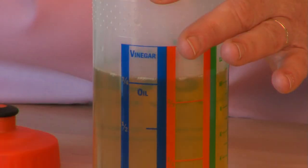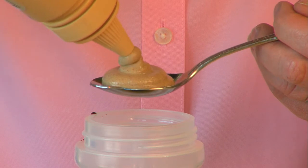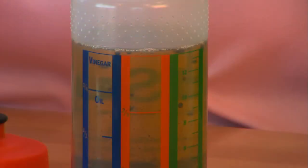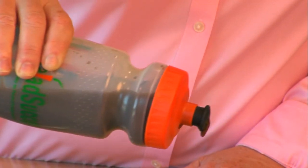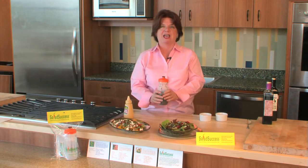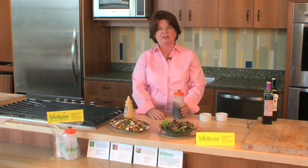Next, I pour in the vinegar, a spoonful of mustard, two little dashes of salt, one of pepper, give it a shake, and then it's ready. And then all you have to do is push the top down, put it away in your pantry, and everything is ready for tomorrow.